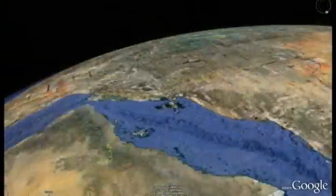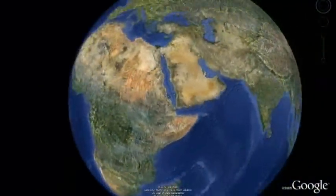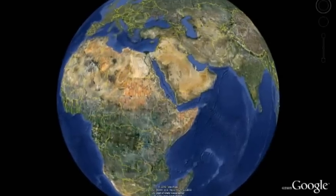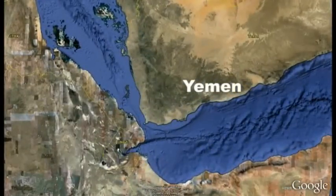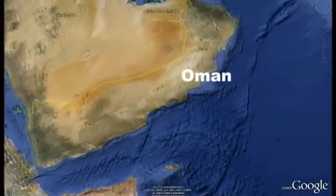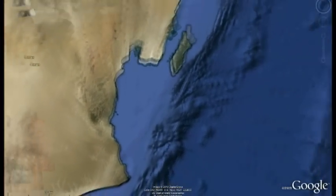So that is the Red Sea — the long thin strip of blue water in the middle. At the bottom of the Red Sea is a country called Yemen, which we sailed to, and then we sailed to the next country called Oman. You can see how there is lots more sea near Oman, and this is called the Arabian Sea.